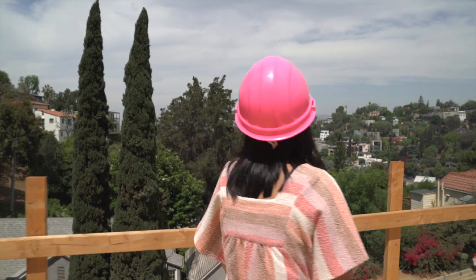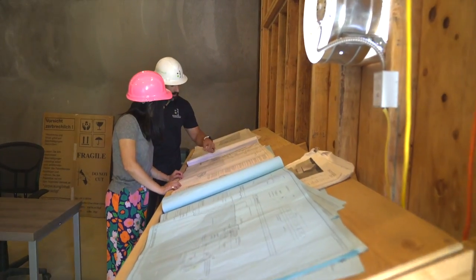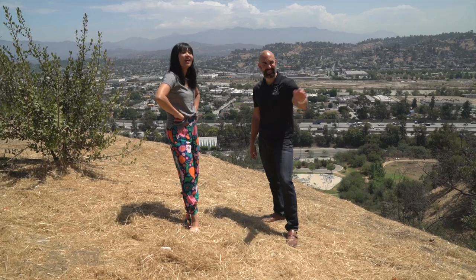When it came to finding a contractor, I asked every architect I knew for a referral. Architects are a great place to start because they have to work with contractors on every job to make sure their designs come to life. Because both my husband and I work very busy full-time jobs, we needed a contractor who was very organized and had great communication skills.